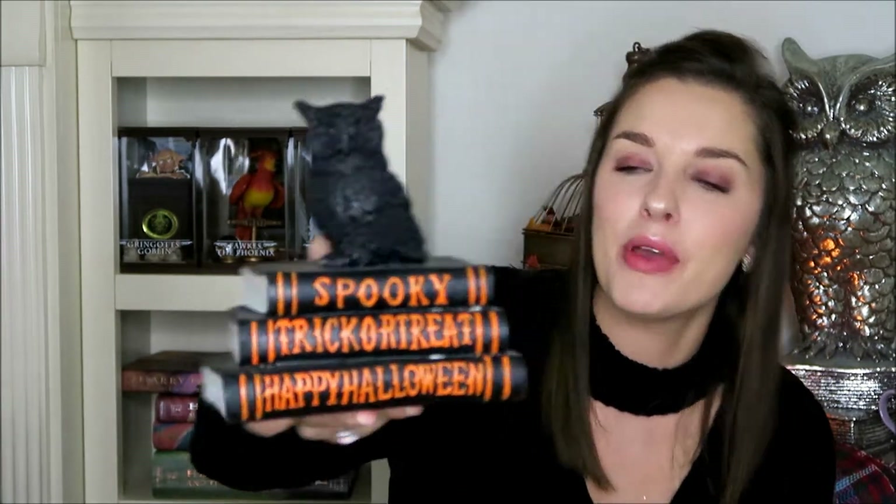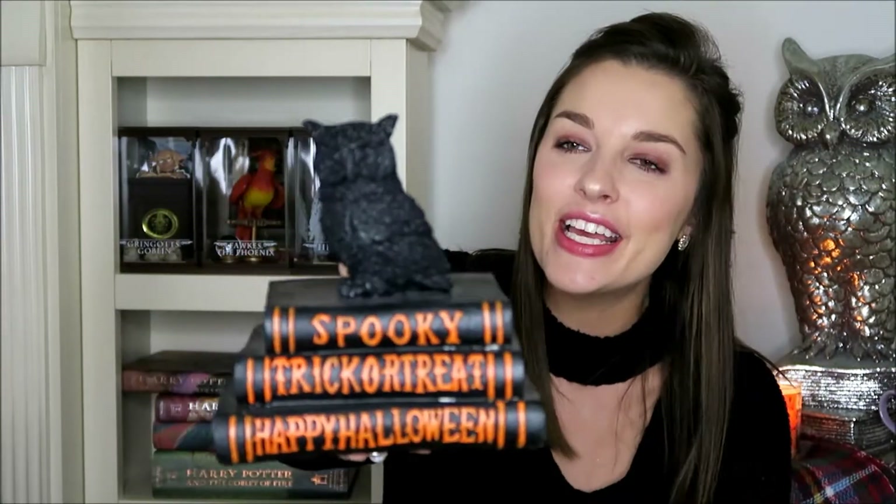The next item is this adorable three-book set with a little owl sitting on top. The books say 'spooky,' 'trick or treat,' and 'happy Halloween.' We picked that up at Bell's and it was $7.99.